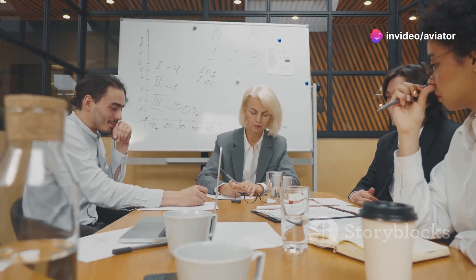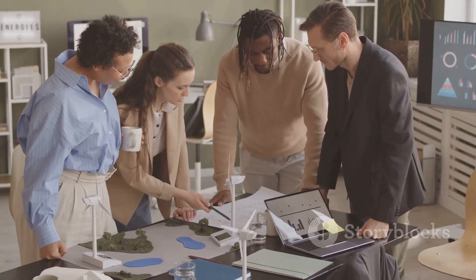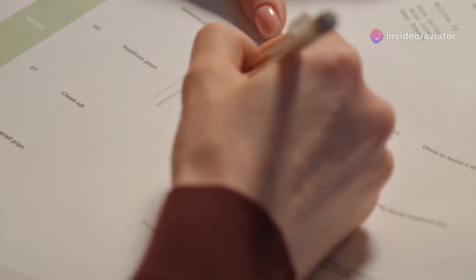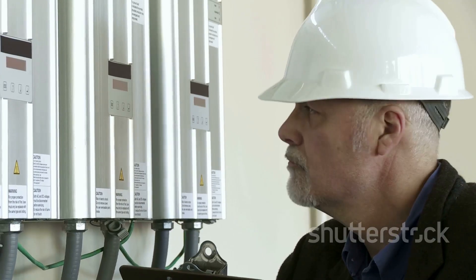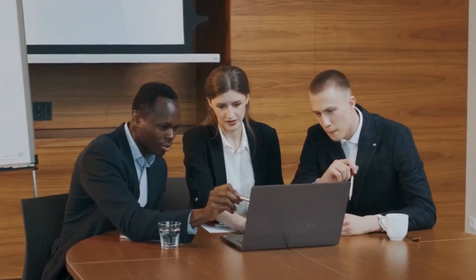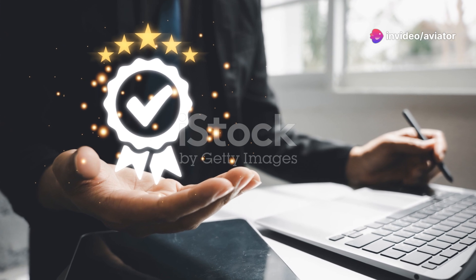Section ten: achieving certification — a step-by-step guide. Ready to take the plunge and get certified to ISO 50001? Here's a quick rundown of the process. Preparation: establish an energy team, define your scope, and conduct a gap analysis. Documentation: create the necessary documents including your energy policy, procedures, and records. Implementation: put your plan into action and start tracking your energy performance. Internal audit: conduct an internal audit to ensure your system meets the requirements of ISO 50001. Certification audit: a third-party certification body will audit your system. If you pass, congratulations — you're now ISO 50001 certified.